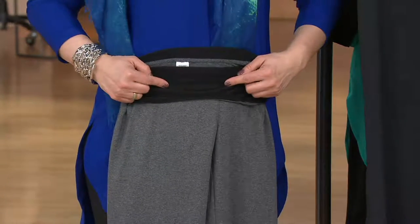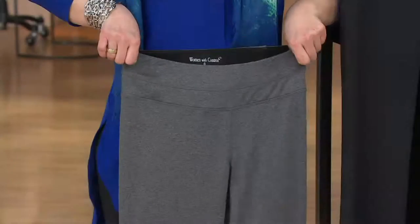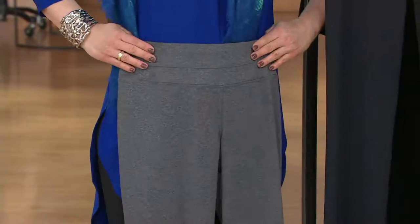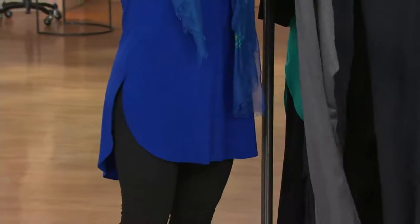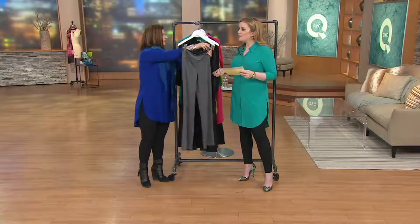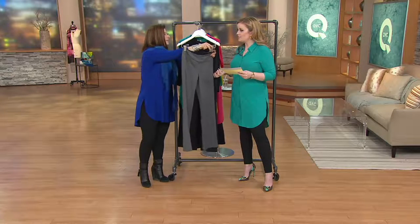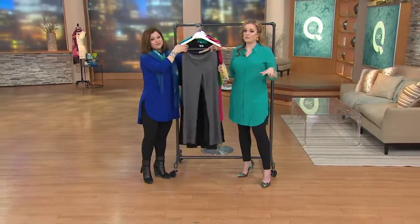It's beautiful — built in. There is spandex in this, so it's going to hug you and give you a wonderful feel around your waist. It sits at your natural waist, and it's machine wash tumble dry — thank you very much, busy moms unite! With that moisture wicking fabric, let's say you don't have time to run home after the gym and change clothes — it's going to wick the moisture away from your body, leaving you comfortable for however long you need to keep them on.